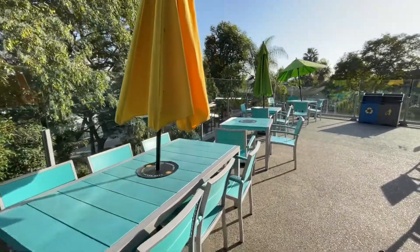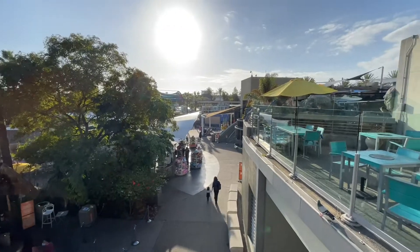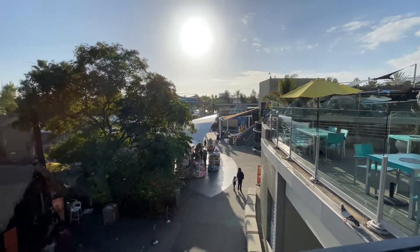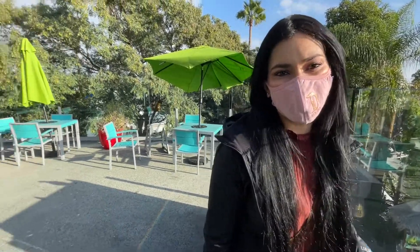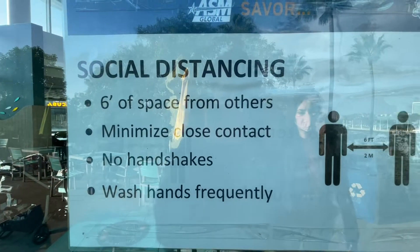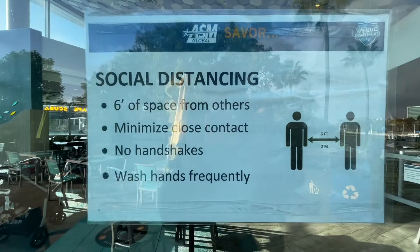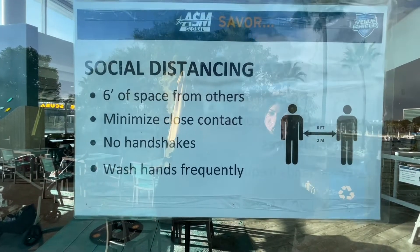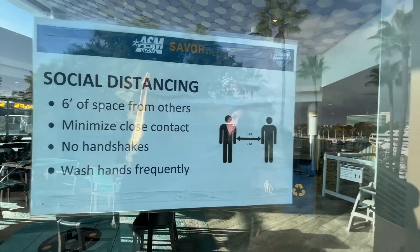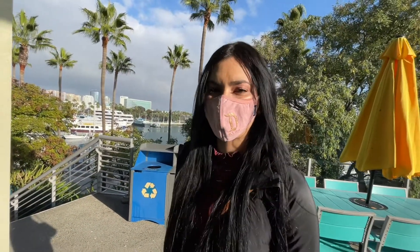Last time this outdoor patio was closed and now it's open — you get a view of the whole park, which is really nice. It's a pretty big patio and a perfect spot to enjoy your lunch and relax. They're still utilizing social distancing here — maintaining six feet, no handshaking, keeping hands washed, and wearing your mask. They're taking those protocols very seriously at the aquarium.